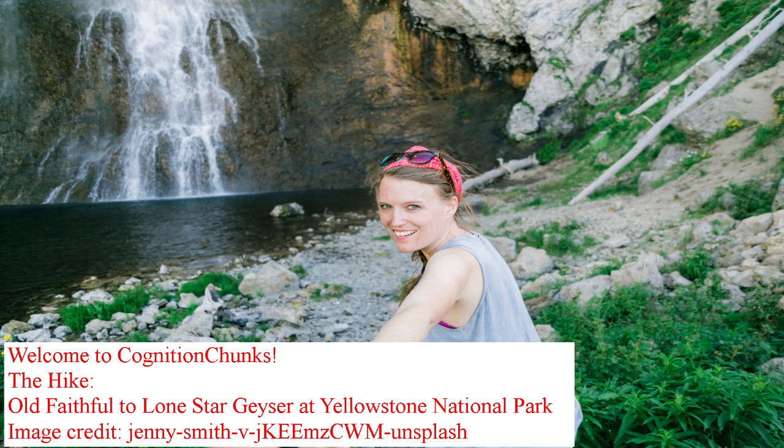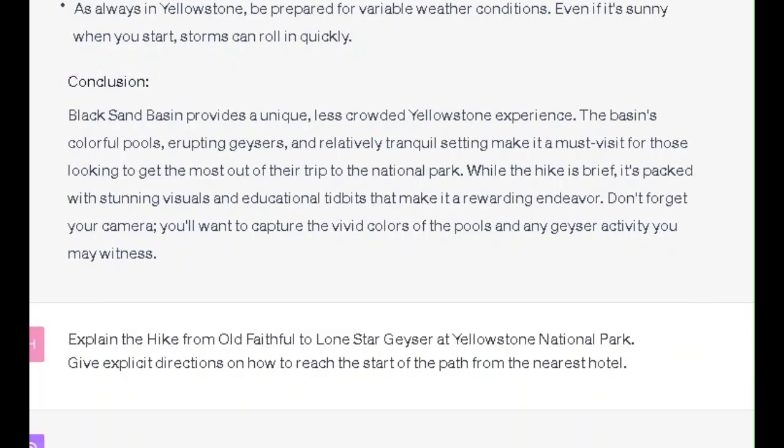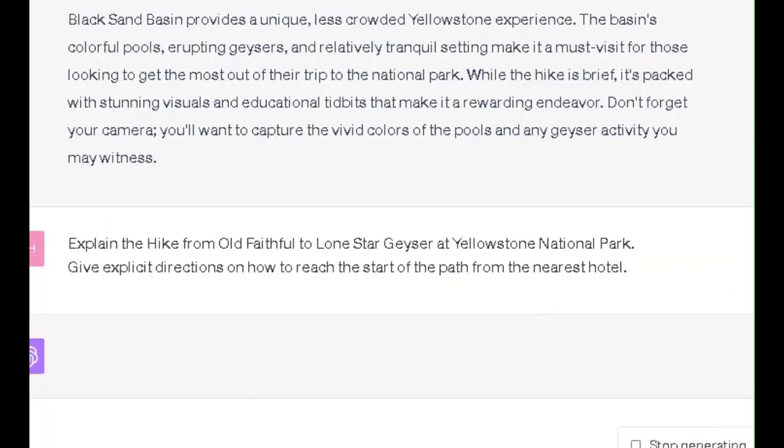This is The Hike: Old Faithful to Lone Star Geyser at Yellowstone National Park. Overview: The hike from Old Faithful to Lone Star Geyser is one of the more popular backcountry excursions starting near the Old Faithful area.